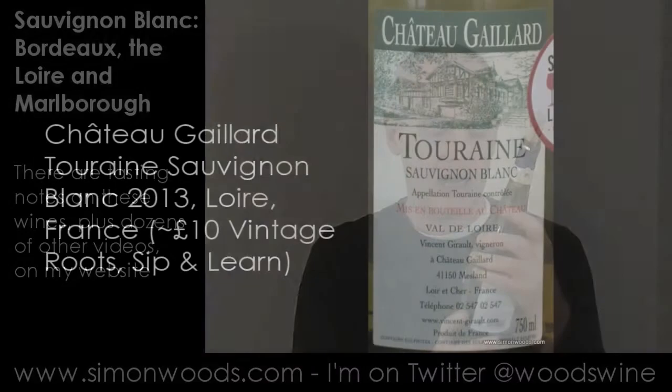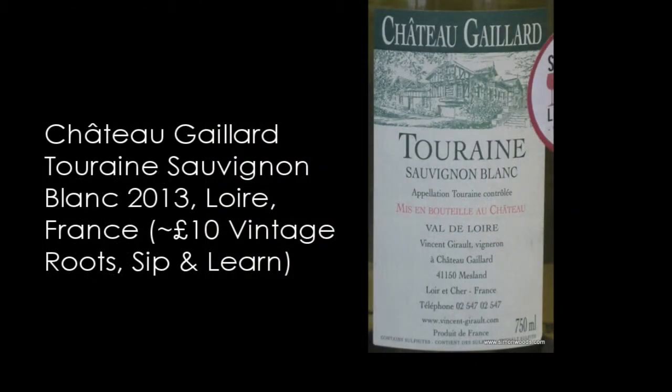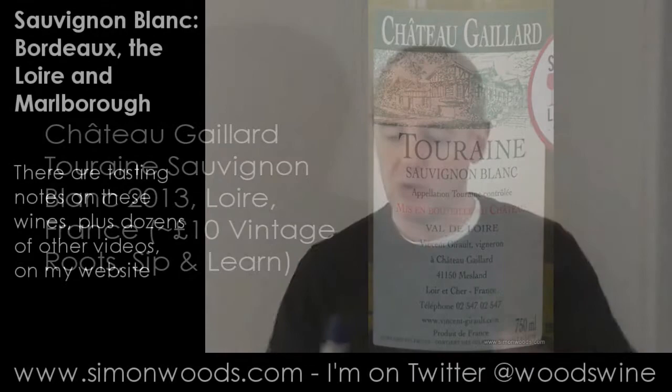Let's try number two. So that was Bordeaux to start with. Second one: Chateau Gaillard Touring Sauvignon Blanc from the Loire Valley, made with organic grapes from biodynamic viticulture. Give this one a whirl.